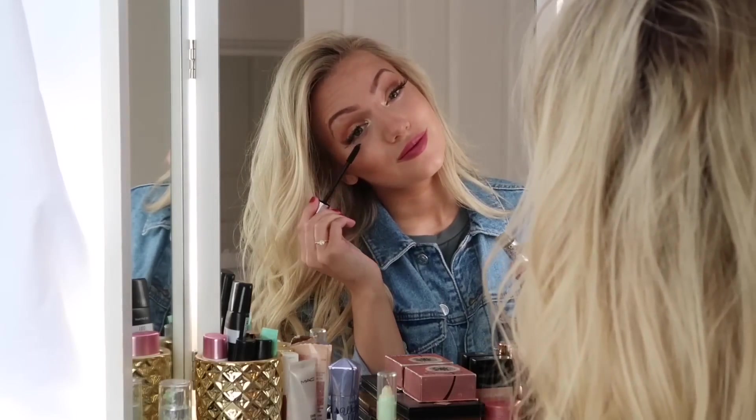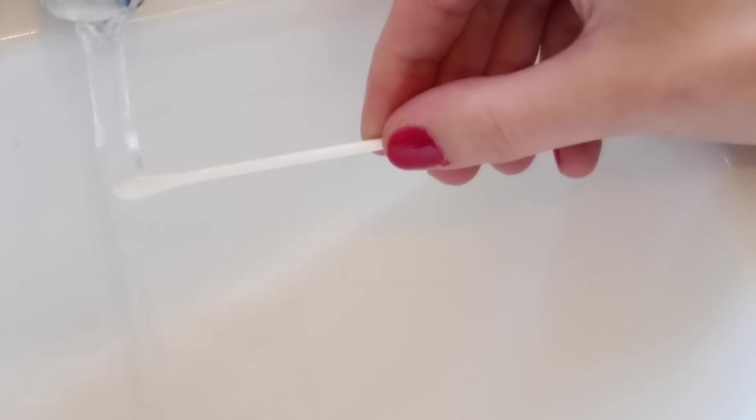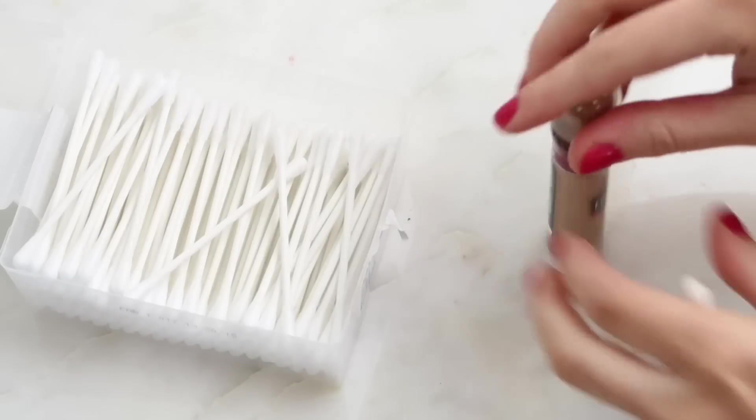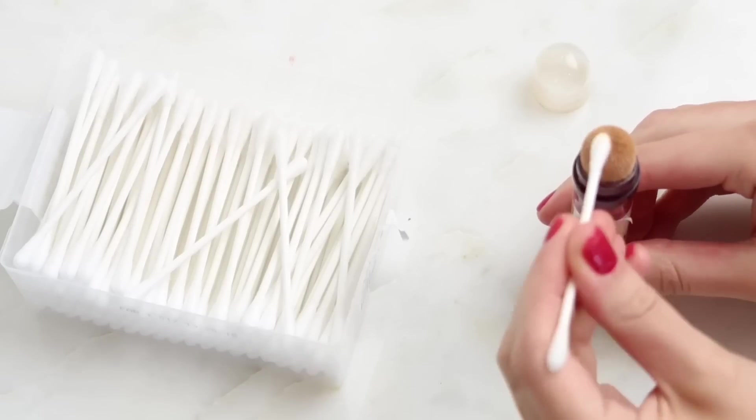Cotton buds are great for fixing mistakes and tidying up your makeup. What I like to do is wet one side and then apply concealer to the opposite end. You go in with the wet side first to clean up the mistake, and then use the concealer side to cover up the makeup you've just taken off.